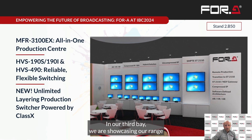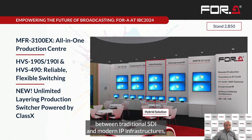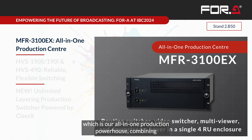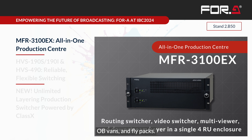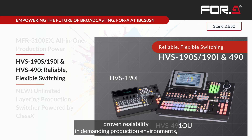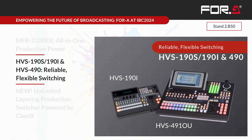In our third bay, we are showcasing our range of production switchers designed for hybrid workflows, bridging the gap between traditional SDI and modern IP infrastructures. We have the MFR3100 EX, our all-in-one production powerhouse, which combines routing, switching, and multi-viewing, supporting both SDI and compressed IP inputs, ideal for mid-size production facilities, OBVANs and flight cases. Our HVS series switchers, including the latest HVS100 and HVS490, offer proven reliability in demanding production environments, support for legacy SDI standards and NDI, remote camera control through network, and an intuitive interface for fast and error-free switching.